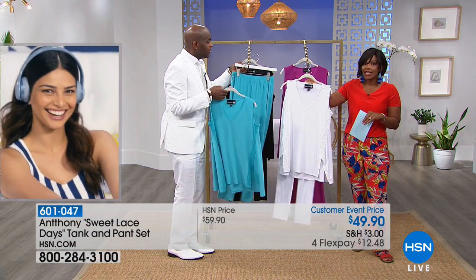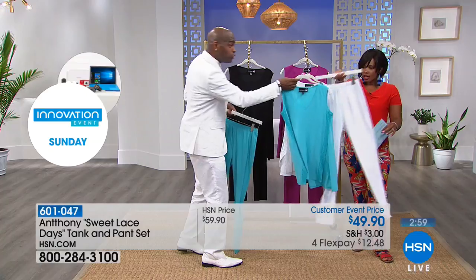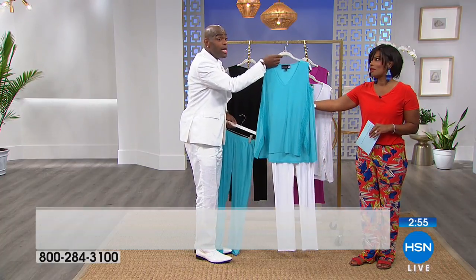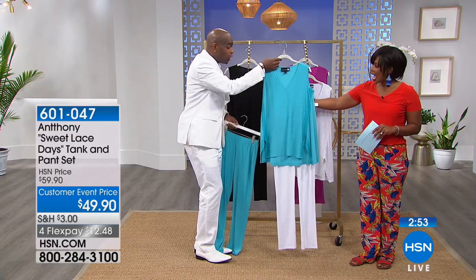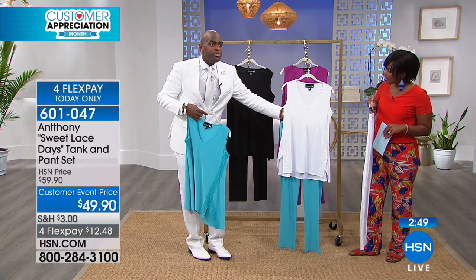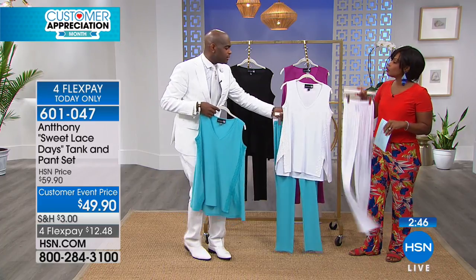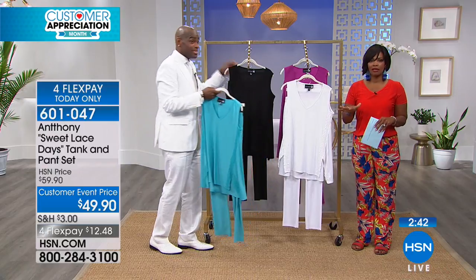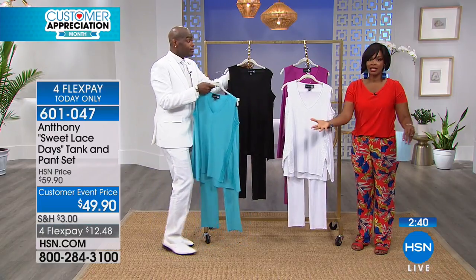Take the white and put it with the blue top — mix and match! Girls, get two: get the white and then get the color. Put the blue top under the white pant. I'm telling you, mommies — get white and then get any other color and you're going to be able to expand this look.